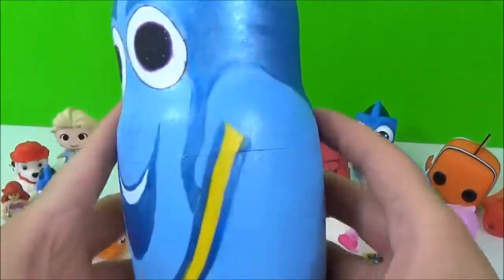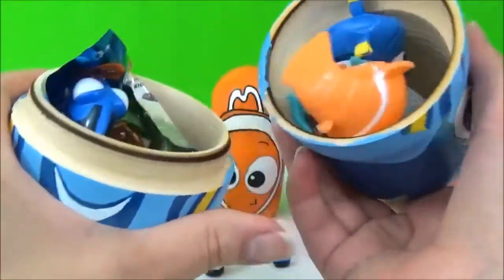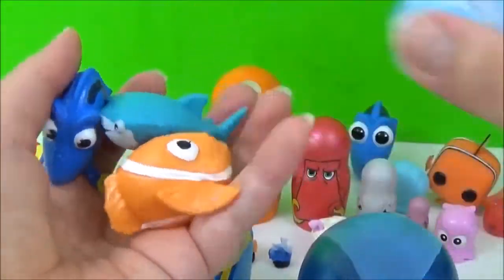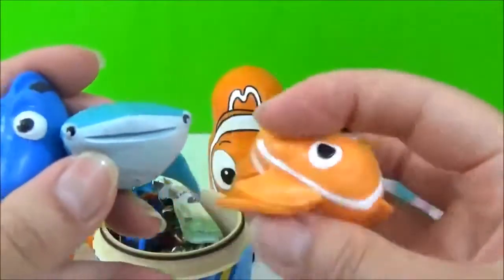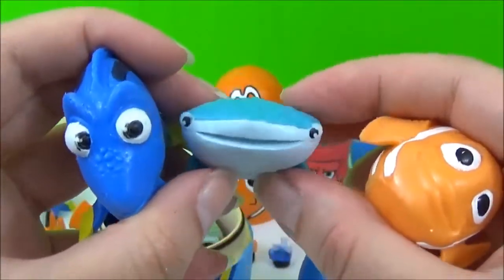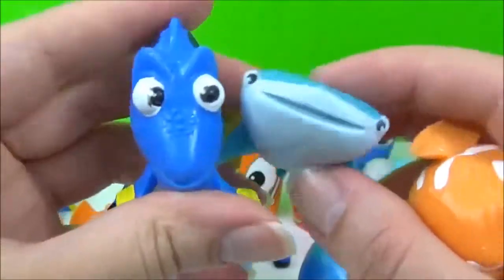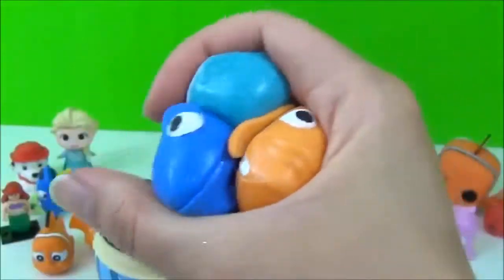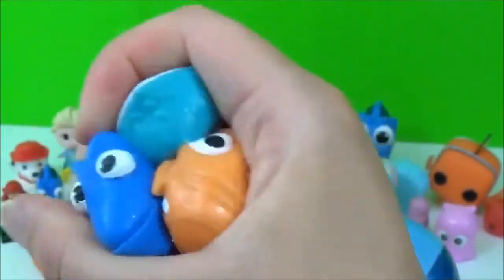Time to see what sort of surprises are in this giant Dory nesting doll! She is packed! We got three Mashems! Marlin! Is this Destiny? I think the shark's called Destiny! So funny! And we got Dory! And they're so squishy! Let's try to squish them all in one go! That is so funny! One, two, three! Bop!